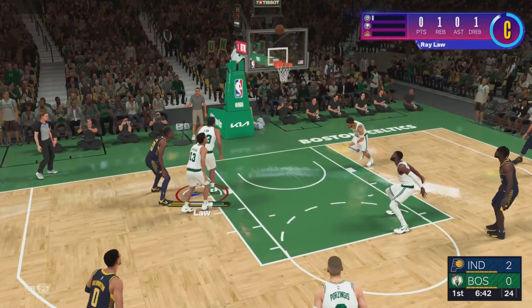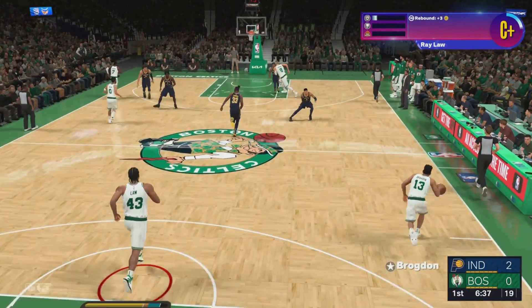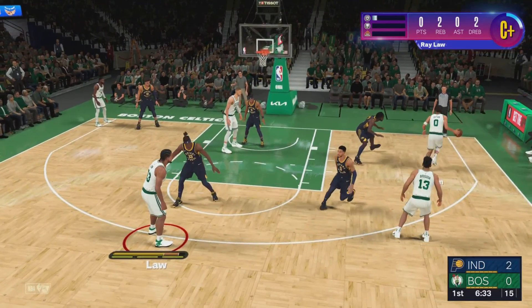That reach by Porzingis was just outrageous. I love when he uses it on defense to stifle shooters. They're one of four here to start, looking to get into a flow offensively. Here is something from Pacers history, Greg.